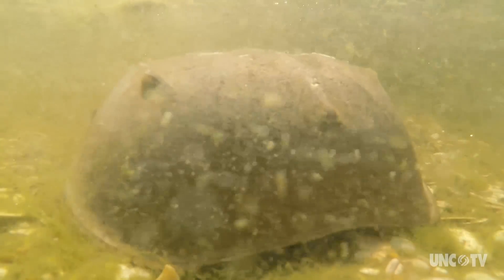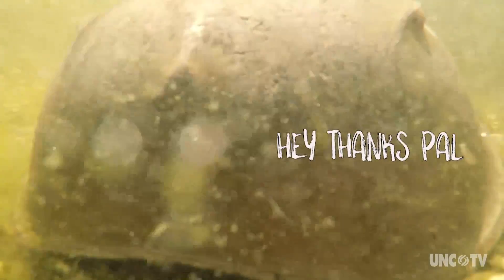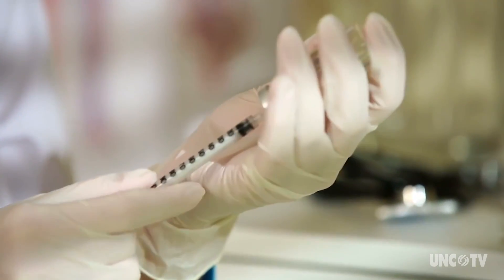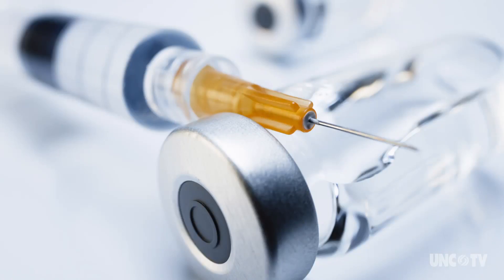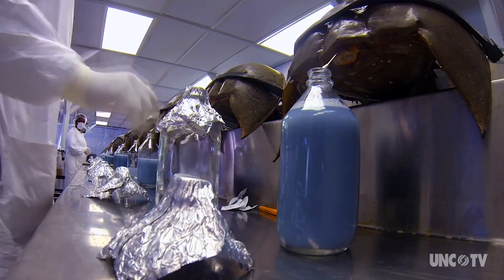Horseshoe crabs are big money to the biomedical industry. Every time you get a flu shot, you should probably thank a horseshoe crab. Basically, any medical device or drug that goes into your body — think vaccines, pacemakers, hip replacements — has been tested using the blood of horseshoe crabs.